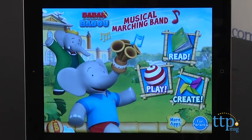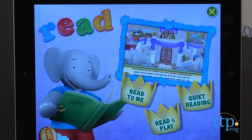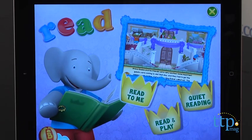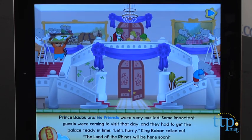First, kids can read a story about Babar and Badu preparing for the arrival of the Rhinos. Ambassador Crocodilus is jealous of the warm welcome the Rhinos will be receiving and he tries to ruin everything. But Badu realizes the Croc's plan and saves the day by getting everyone to work together.